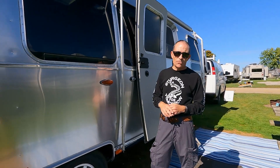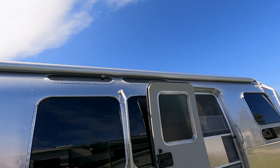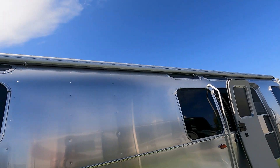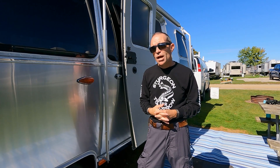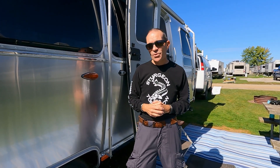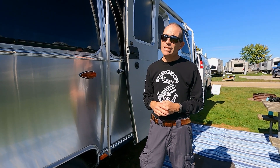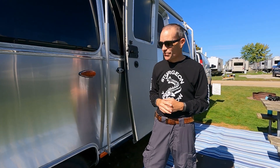We did end up getting the full awning package on this one. Most Airstreams have the full-size awning by the door, and we got the manual version. I've heard a lot of complaints about the power awning on Airstreams, so we left the manual on there. On a 30-foot trailer, a manual awning is a bit of a beast to deal with, particularly for one person. But it's nice knowing I can just release the hook and the awning goes back in.